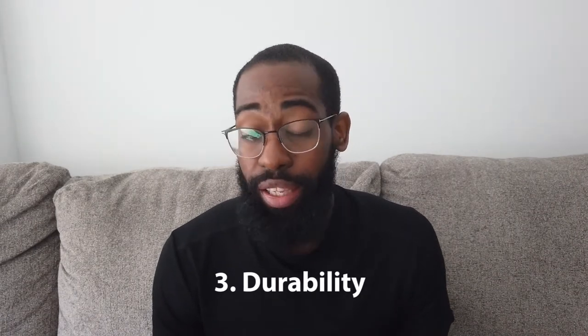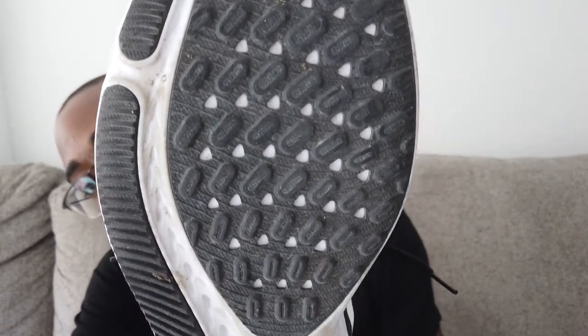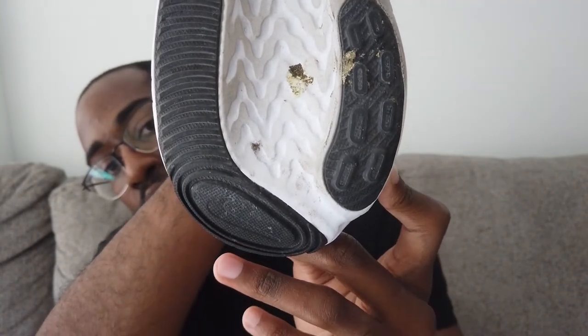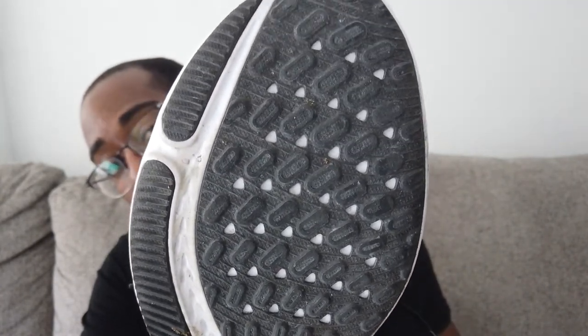But at the same time your feet are gonna thank you when you're finished with your run. Not very versatile, but good at what it's designed for. Let's move into the next part — durability and my durability predictions. I'll show you the outsole here — you've got a ton of rubber, kind of reminds me of the Pegasus line with the crash rails and everything like that.